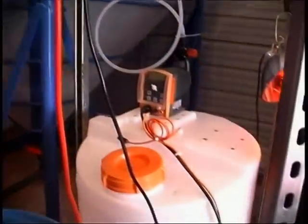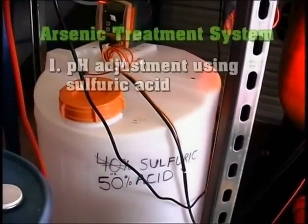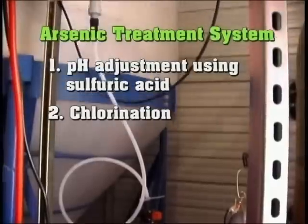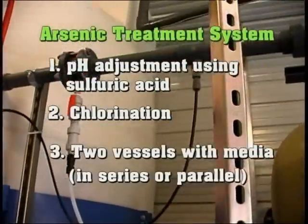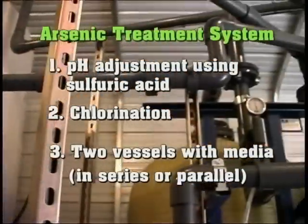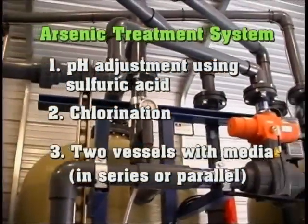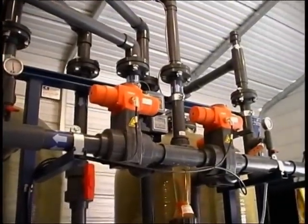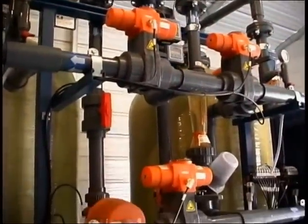The treatment system consists of: one, pH adjustment using sulfuric acid; two, chlorination; and three, two vessels with iron-enhanced activated alumina media that are operated in series. pH adjustment is practiced to enhance arsenic removal by this particular media.